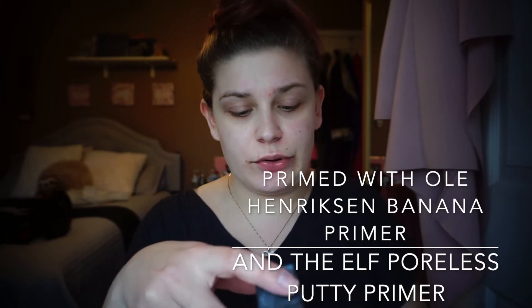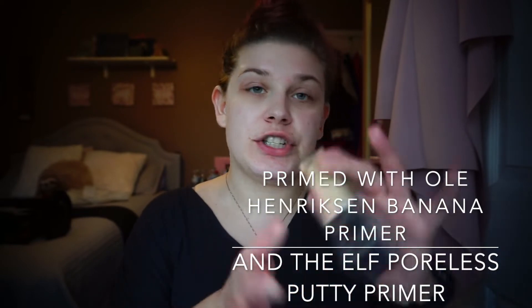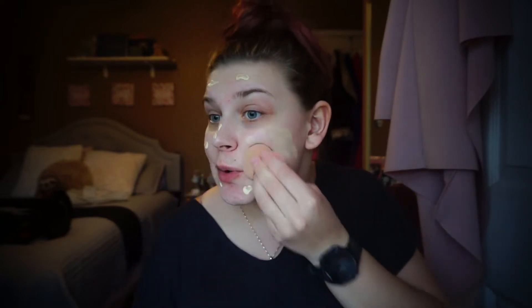For foundation I've been using the NARS Radiant Natural Radiant Long Wear Foundation in the shade Goby. I just use it on an ELF sponge — I put it on my face directly and then blend it out with the sponge.